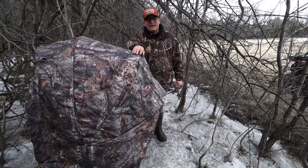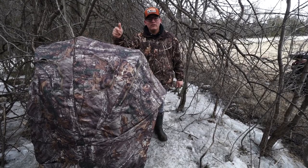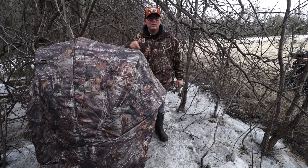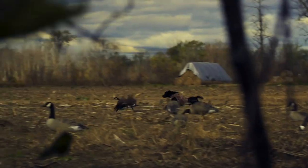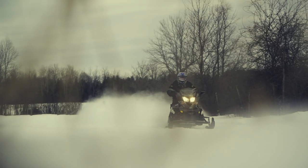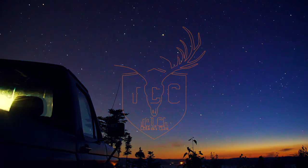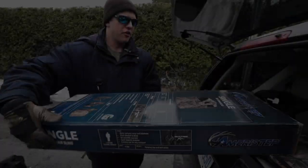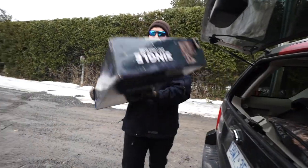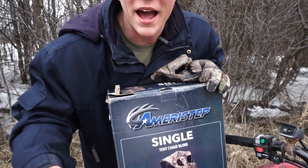What's going on folks, TCG back at it again with another video. Today we're giving you our little input on the Ameristep single person tent chair blind. Got a blind from yours truly — Pizza Calla got me this for Christmas there at the old Cabela's, brought to you by Ameristep. This ain't a sponsored ad.